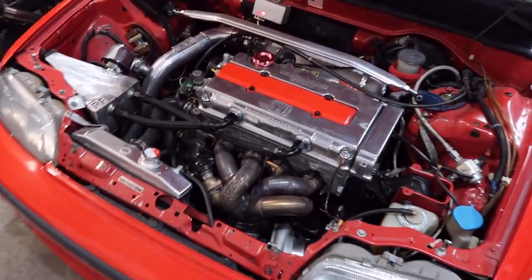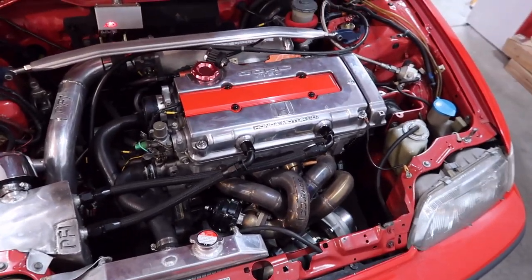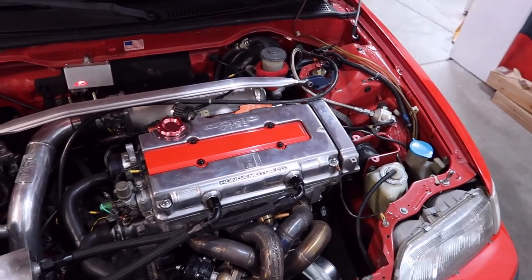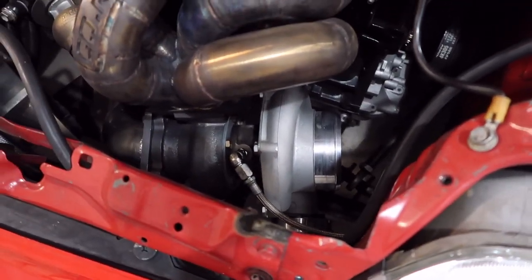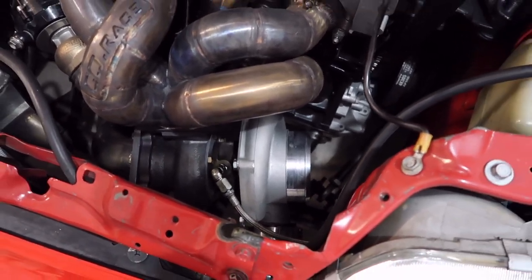It's got currently a GSR block and head with an LS crank, pistons, rods, springs, retainers, valves, and a GTX 3582 ball bearing turbo — the same one that a lot of guys are running off of eBay.